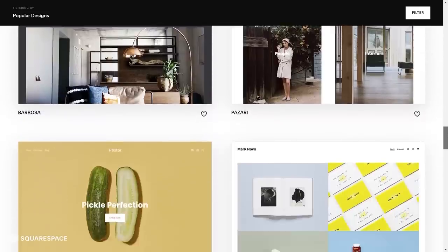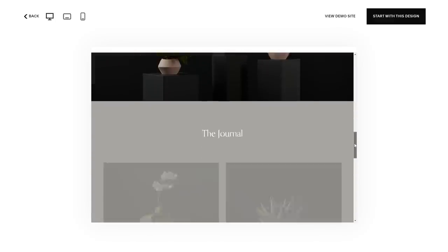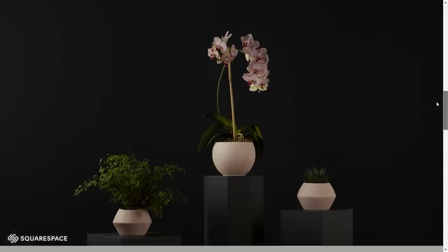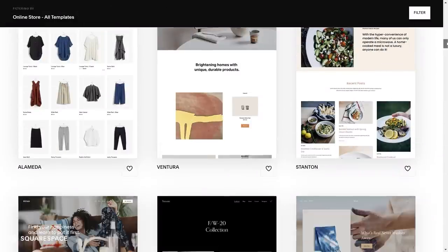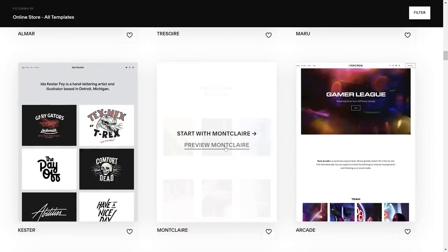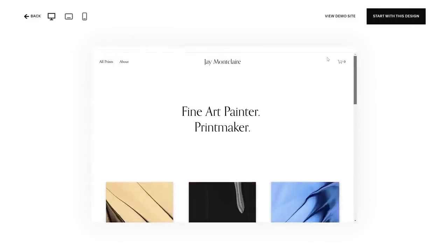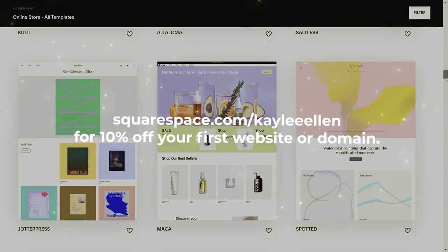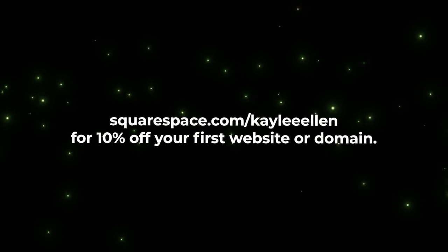If you're looking for a fast and reliable way to create and run your own website, you should give Squarespace a try. Squarespace is an all-in-one solution for creating your own website from scratch using a variety of modern and sleek templates. They're really customizable, so you can have a website that's unique to your brand in no time. I've used Squarespace for well over a year for the Red Plant Shop, and it's working really well for me. Check out squarespace.com for a free trial, and go to squarespace.com/KayleeEllen to save 10% off your first purchase of a website or domain.